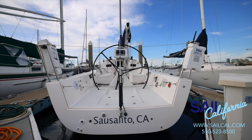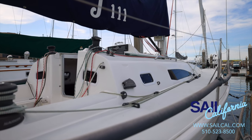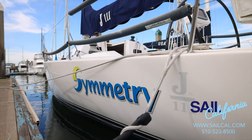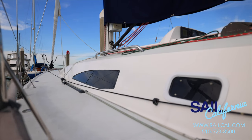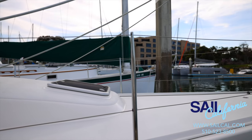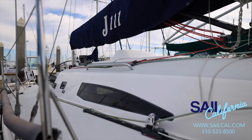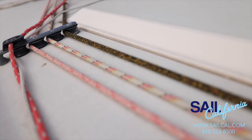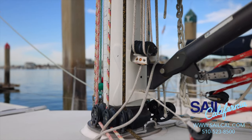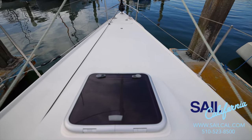Every now and then, a new sailboat comes along that fulfills a real need in the market. The J111 is a sleek, speedy, one-design 36-footer that is the ultimate day sailor, racer, and weekender. The J111 is an easy-to-handle, comfortable sailboat that accelerates quickly, slices to windward in seven-plus knots, and hits double-digit speeds downwind. Performance to date in a wide variety of sailing conditions has been nothing short of remarkable.